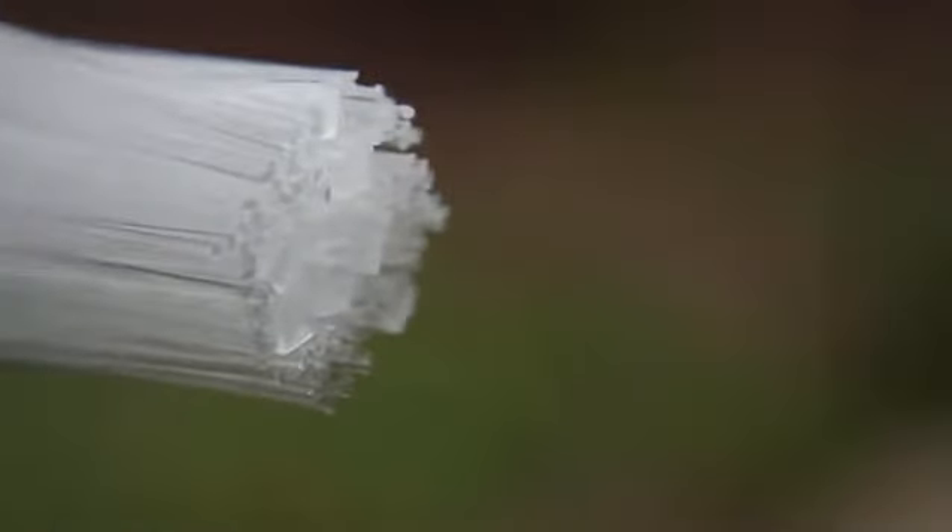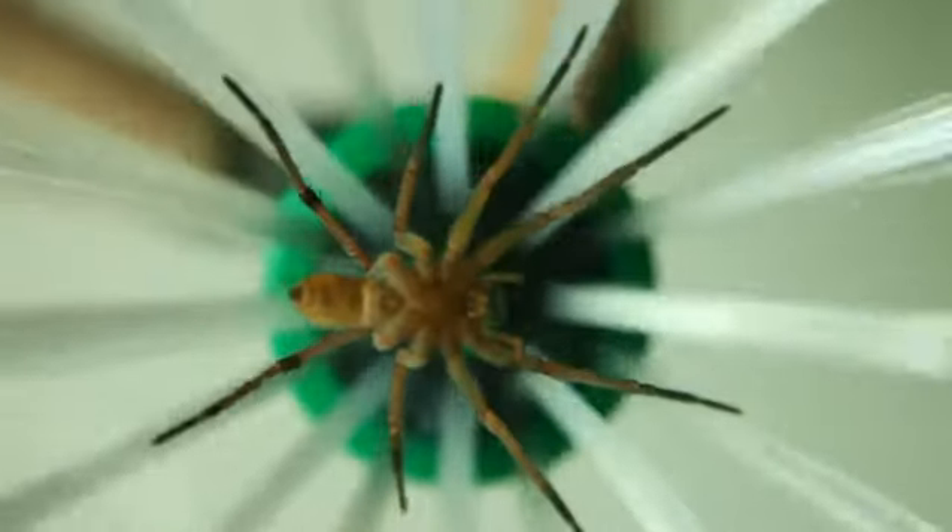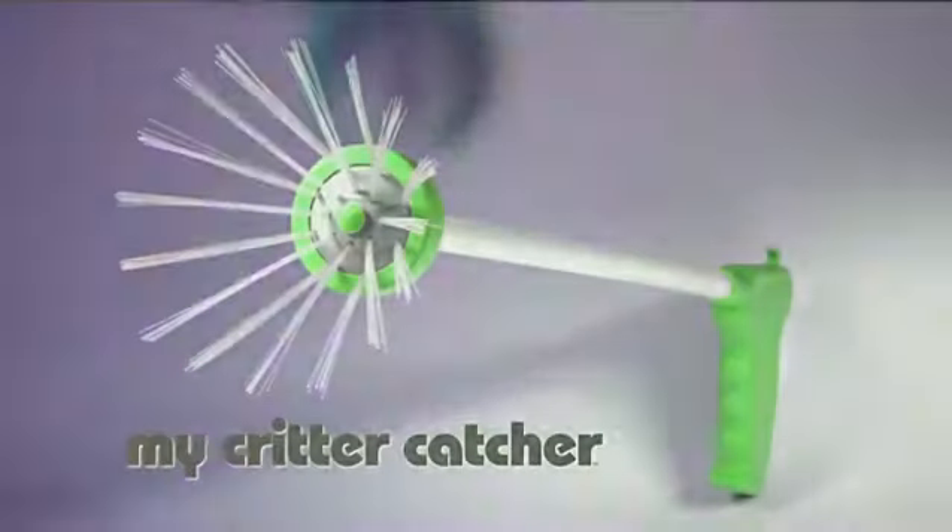The secret are these specially designed bristles that grab onto bugs and don't let go till you pull the trigger. It's fast, easy, and eco-friendly.